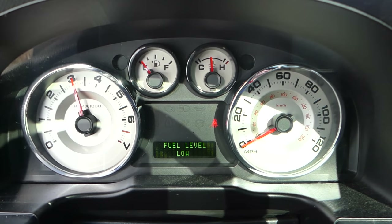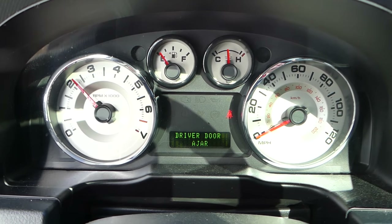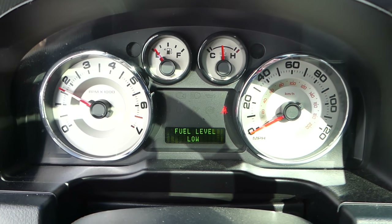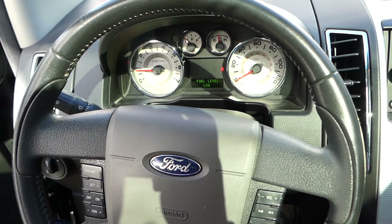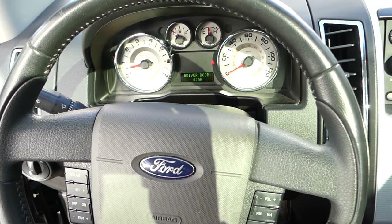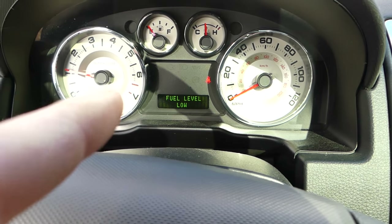I'm going to rev it up a little bit now. Hear the miss? It sounds like it's missing one cylinder and the engine is shaking — out of balance, like running one cylinder less. It kind of sounds like you have a bad spark plug, bad injector, or a bad ignition coil.